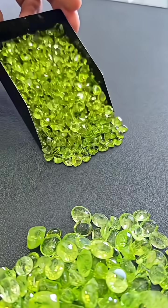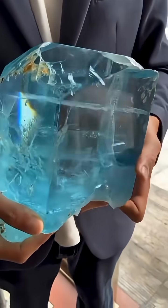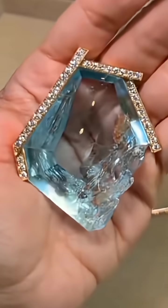What stone is this? This is peridot, formed in volcanic deserts of Hawaii and Pakistan. What stone is this? This is aquamarine, shining in granite mountain mines of Brazil and Nigeria.